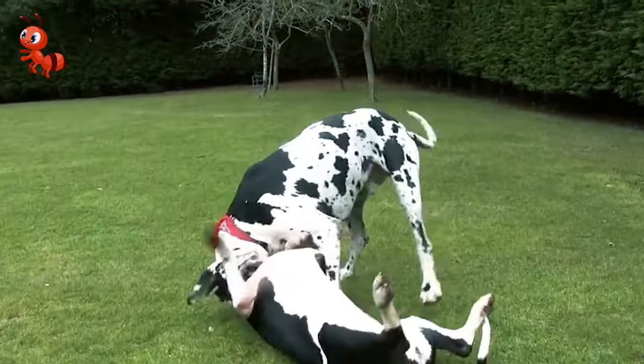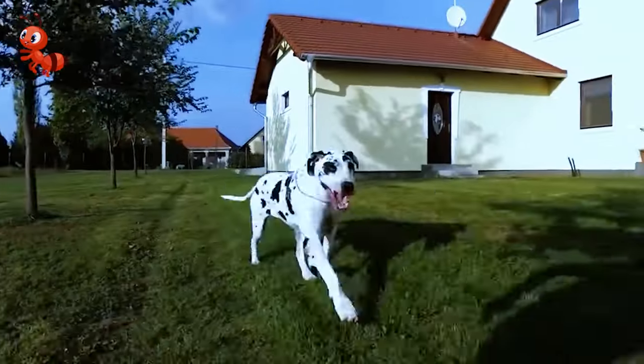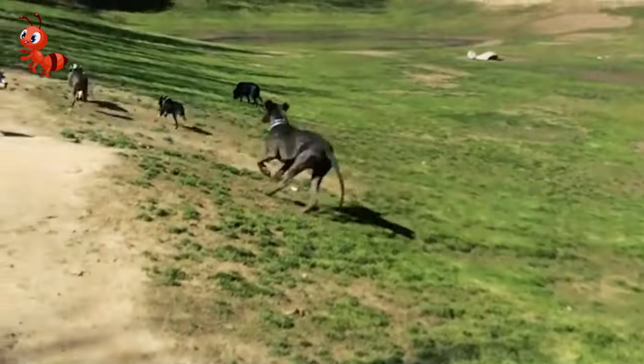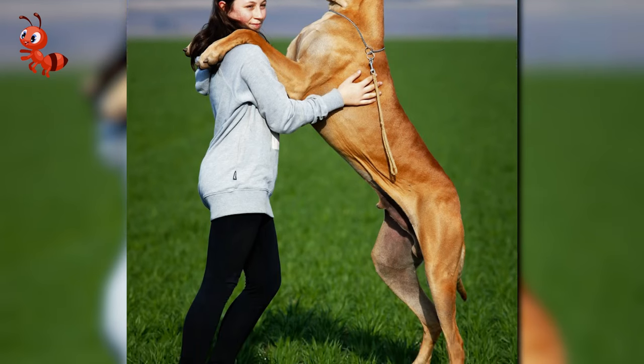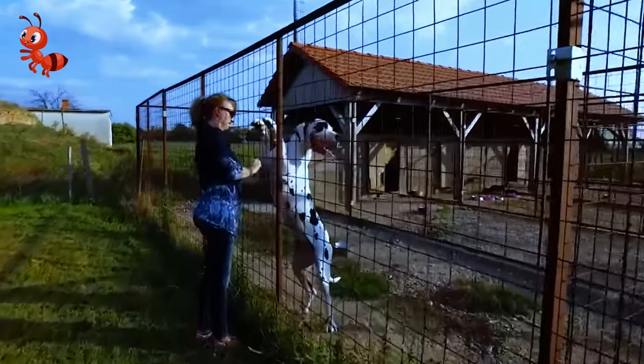The noble Great Dane was bred to run with horses while hunting huge wild boar, so they needed to be very large and strong, as well as pretty aggressive in order to tackle the boars to the ground. Nowadays, though, these guys are less about the aggression, but they are still colossal. People who choose these dogs as pets can expect them to reach extraordinary heights.